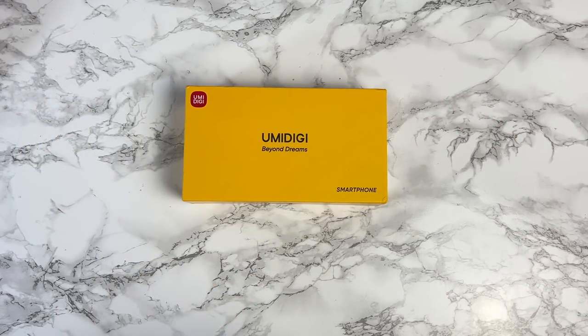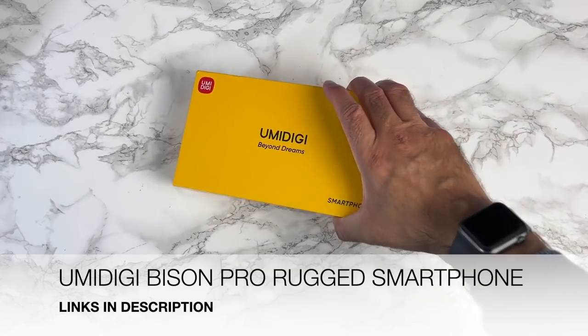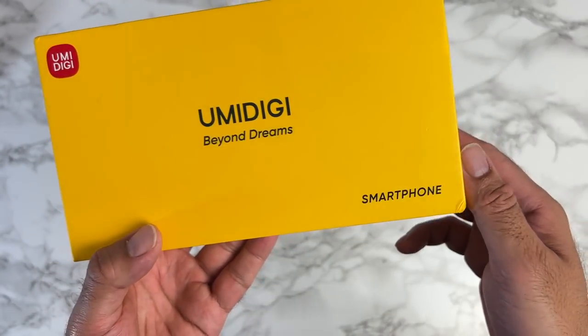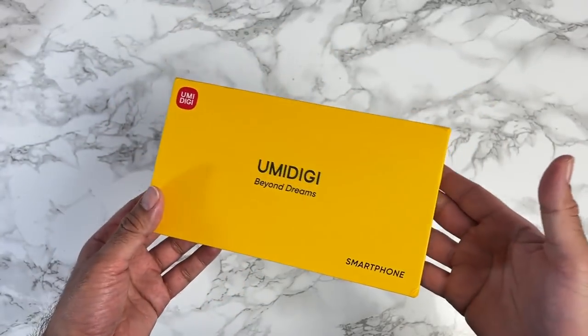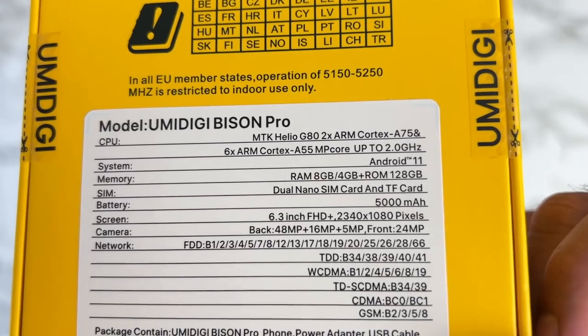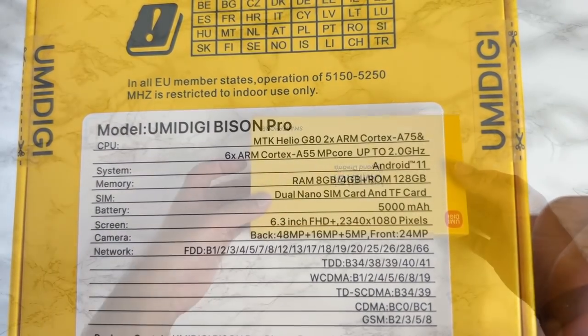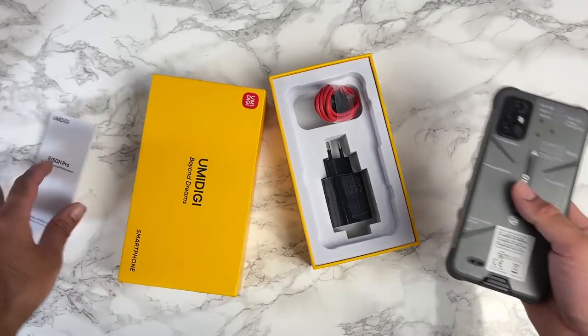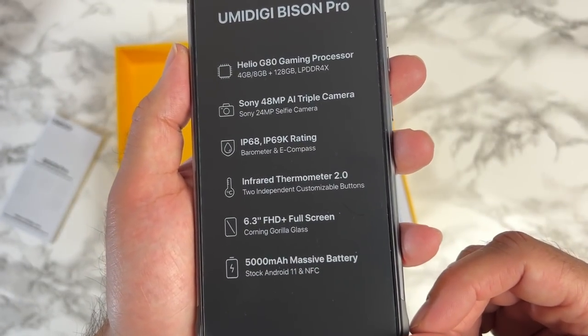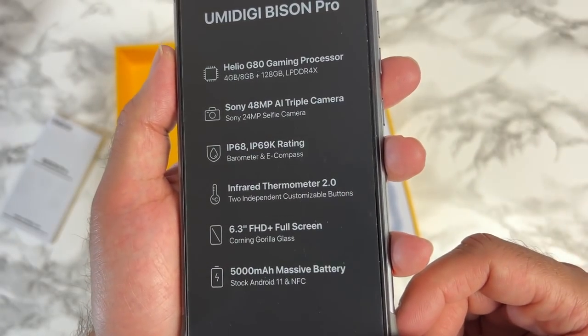It's a brand new smartphone — the Umidigi Bison Pro. The box is finished in yellow, reminds me of Poco colors, with specs listed on the front. It's a quite nice-looking rugged smartphone made from strong rubberized plastic with a decent camera bump. Inside the box: user manual, USB-A to USB-C cable, and a fast charger. The phone has raised bumpers in all four corners and has to be one of the thinnest rugged smartphones I've come across, much lighter than typical rugged phones.